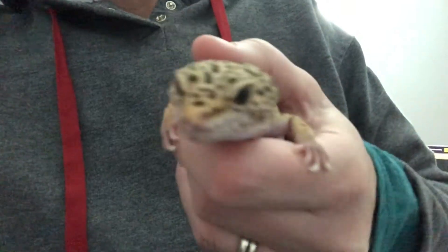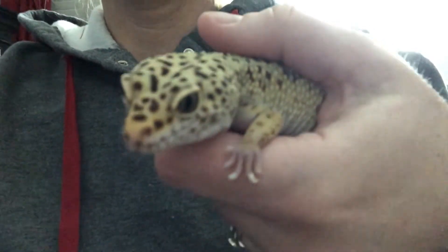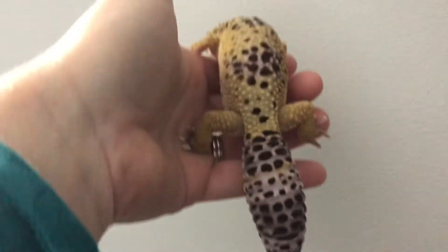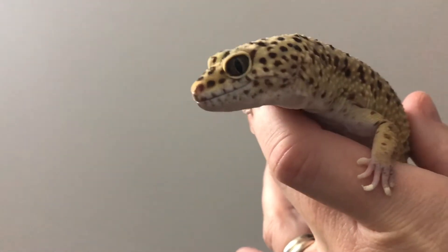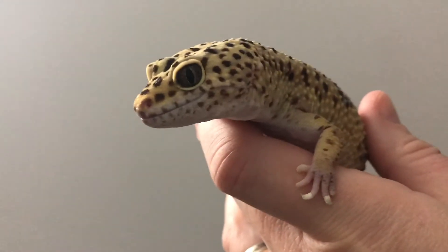I want to introduce you to a lizard that lives with me. This is Smiley and he is a leopard gecko. You can see that his body is covered with scales that are bumpy and his skin is dry. His body is yellow and pink with brown markings or spots. This coloration would help him camouflage in the sandy and rocky habitat of Asia where he comes from. Leopard geckos live wild in Pakistan, Afghanistan, and India.